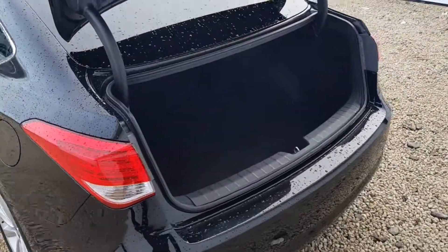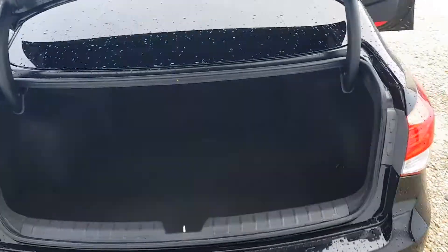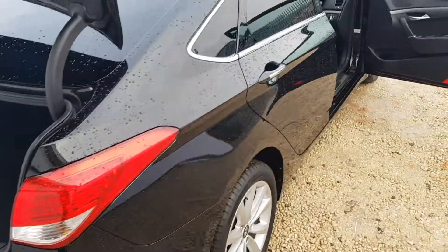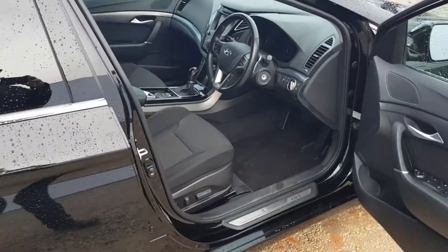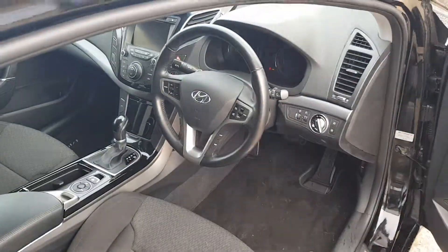There's ample boot space in the car as well with a space saver. The back seats have isofix and privacy glass. In the cockpit you'll notice the driver's seat is electric, and it has bluetooth and cruise control.